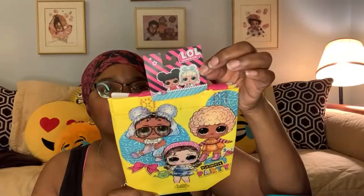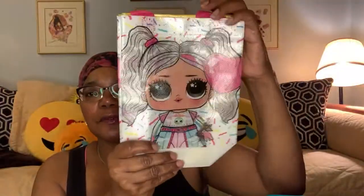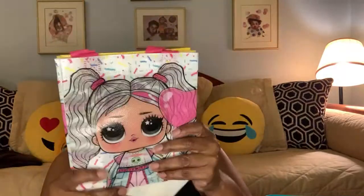Next I found these cute little LOL Surprise bags — a set of two. This is the first one; they're a plastic kind of material. And the second one is this cute little girl — look at those big old eyes. They're both the same on either side, so you get two bags. LOL is always popular with the kids, and name brand stuff is always going to be popular.